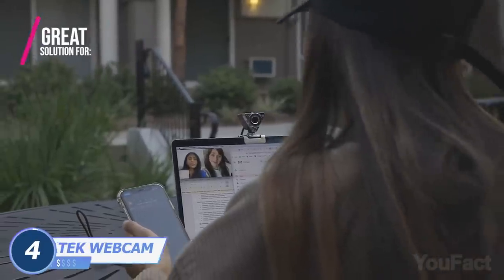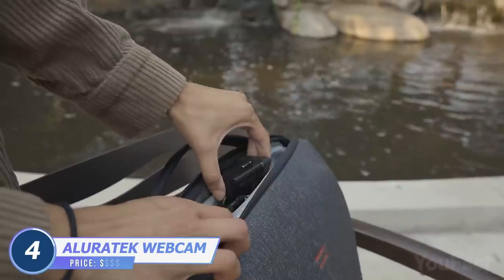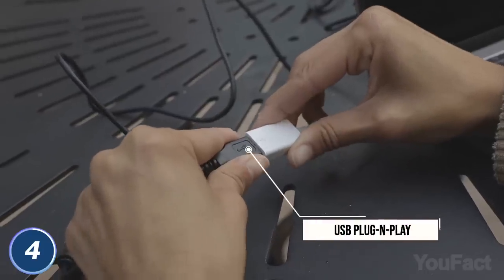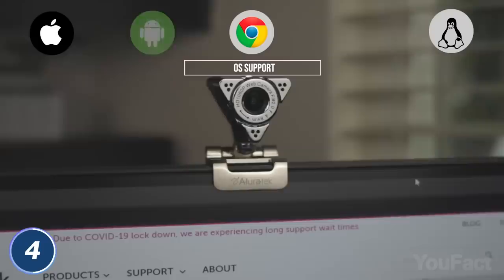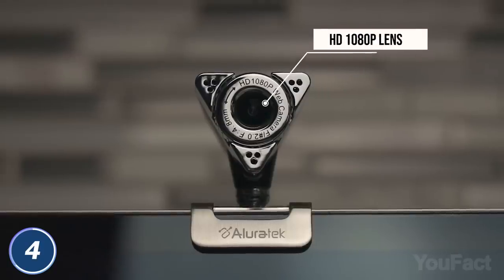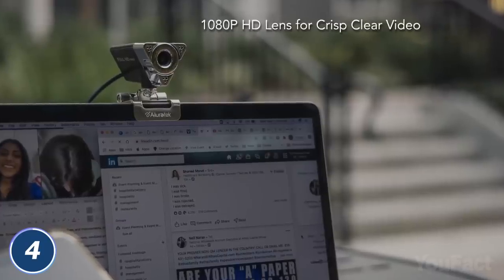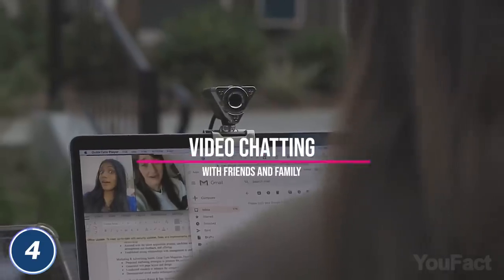Whether you're chatting with friends, working, or having conferences, you need a proper cam. This one from AlluraTech doesn't need any installation — it's plug-and-play. Just mount it on your laptop and take off the physical shutter. It's compatible with most apps you might use for calling. The built-in mic makes audio crystal clear, and the built-in light along with the face-tracking feature will make sure you're seen and centered in the shot.